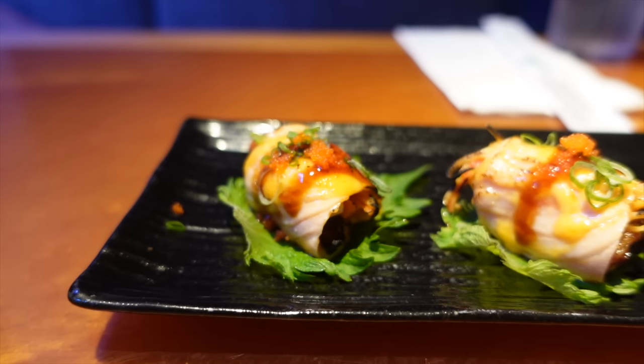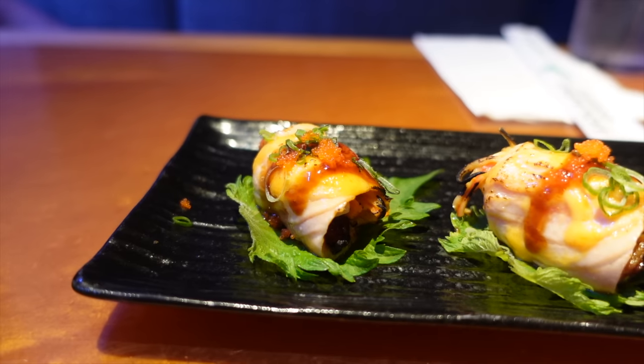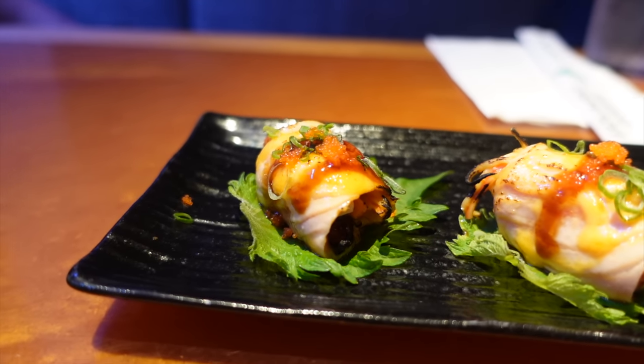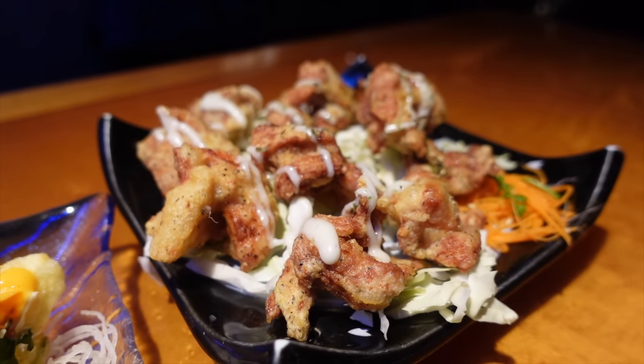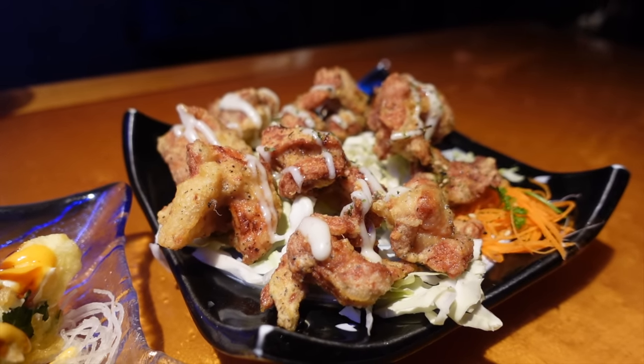It literally just melts in your mouth. Definitely a must-order — try this out. So soft, buttery, tender, melts in your mouth. Nice creaminess and fattiness from the salmon, and the crab meat is so succulent and sweet, cut with a fresh shiso leaf. And for folks that don't eat raw fish, we got their furikake chicken — our server UK recommended this, it's one of his favorite dishes.